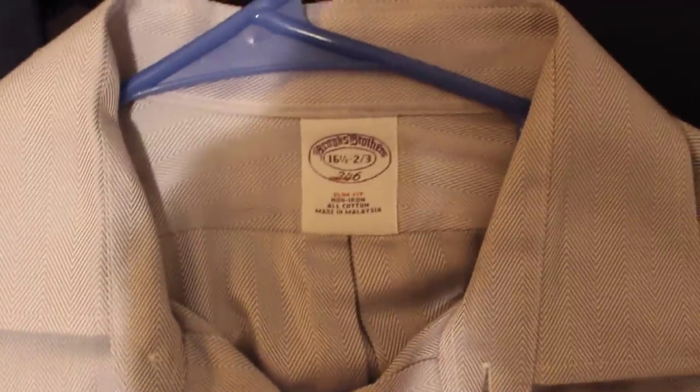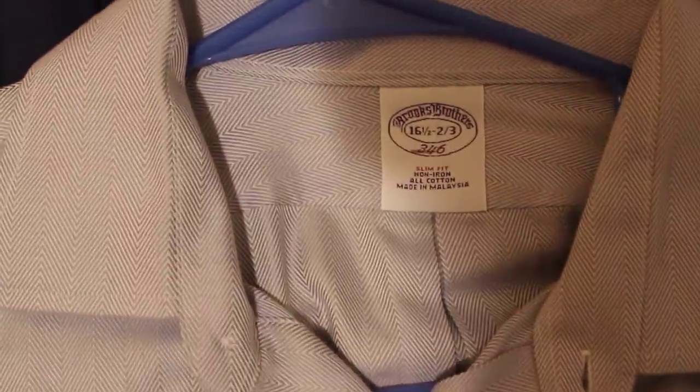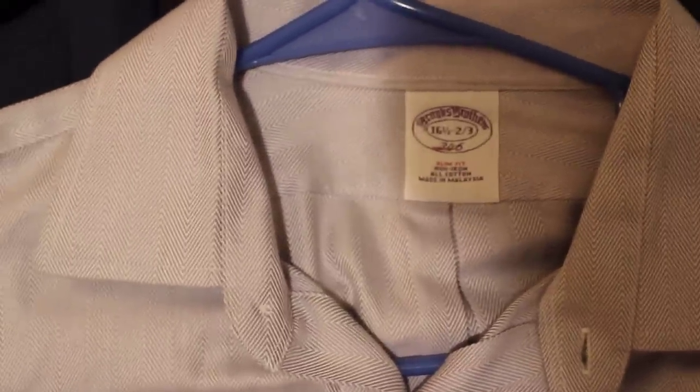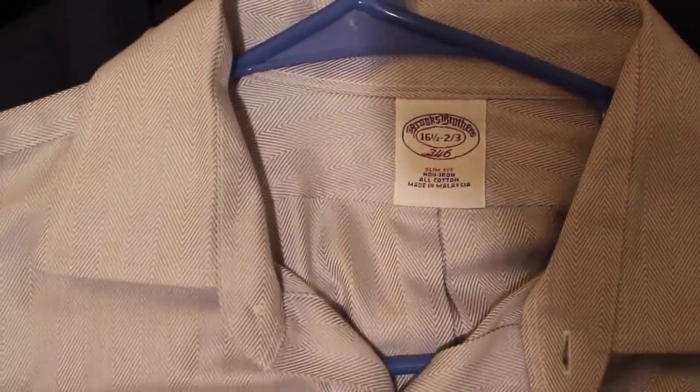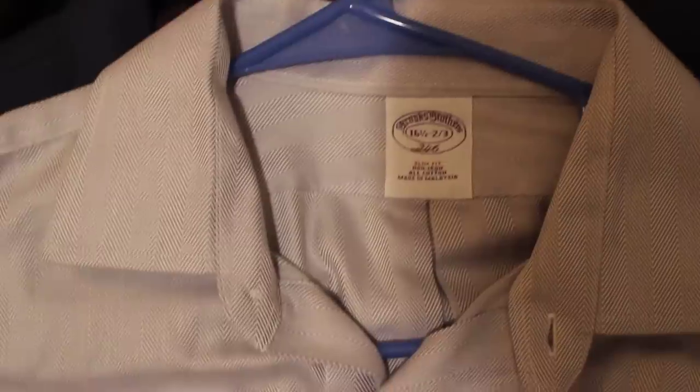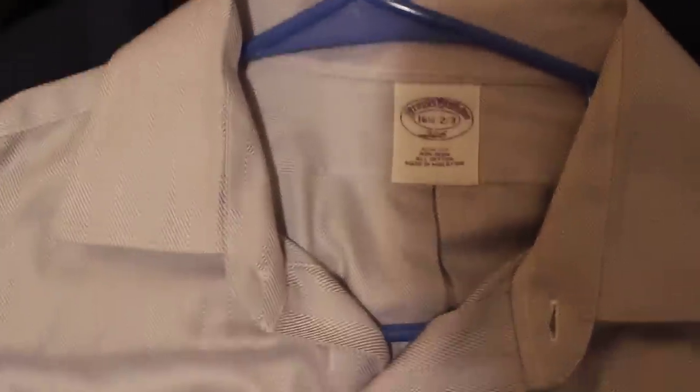We have a Brooks Brothers dress shirt. When you're buying Brooks Brothers, I like to buy the ones that are non-iron — that's something I always look for. The slim fits are a little additional boost to it — it helps to sell it. Look for that slim fit, look for the French cuffs and the non-iron on Brooks Brothers, and you're going to have a good one.